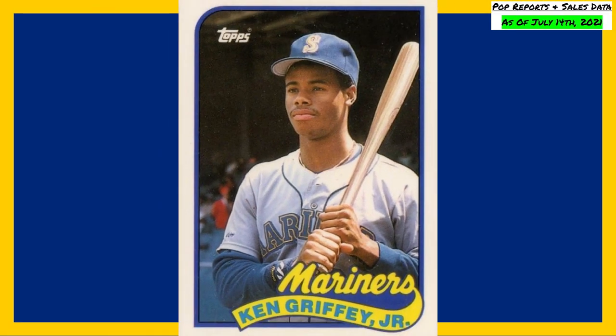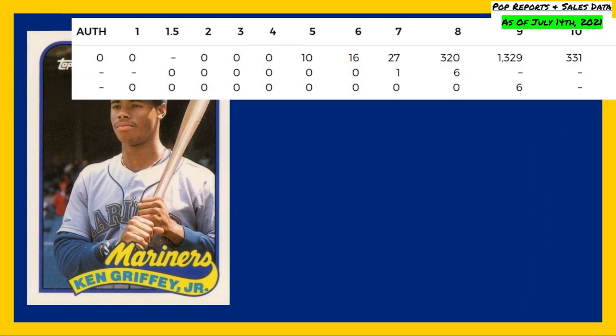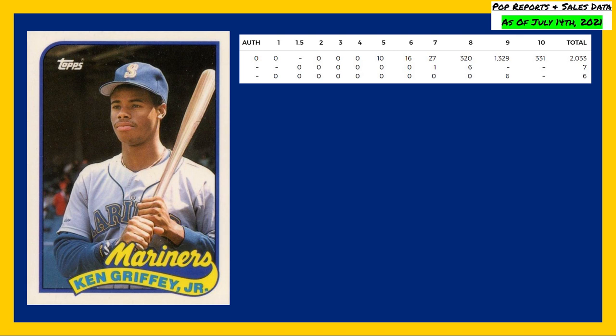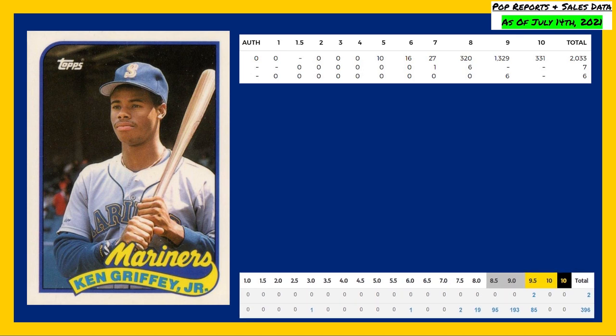Coming in at number three is this 1989 Topps Tiffany Traded Ken Griffey Jr., card number 41T. As expected with the Tiffany sets, another low pop report on this card, as the PSA pop reports are showing 331 in a PSA 10 and 1,329 in a PSA 9, compared to 85 in a Beckett 9.5 and 193 in a Beckett 9. There are currently no Beckett black or gold labeled 10s in the population reports.